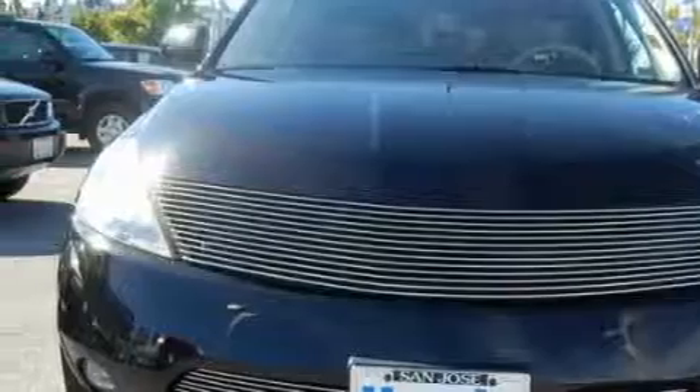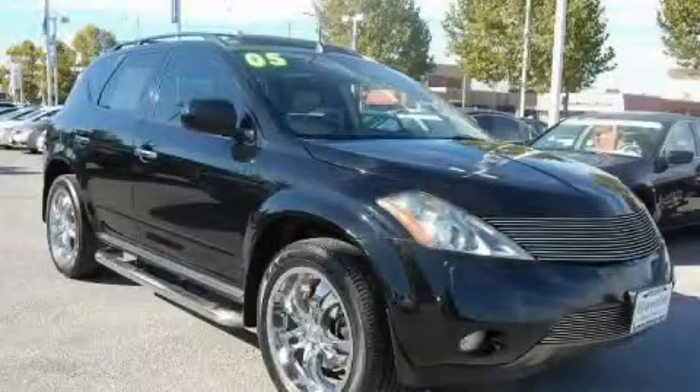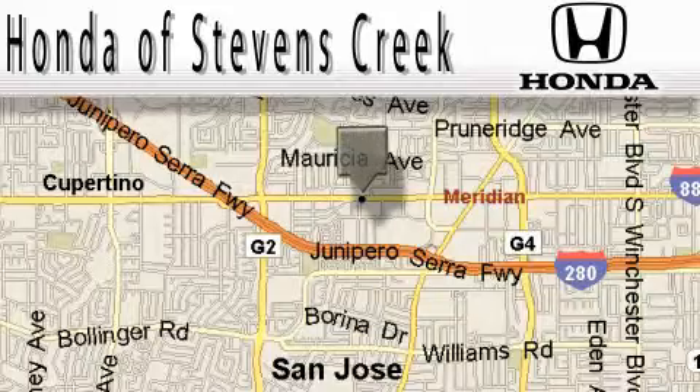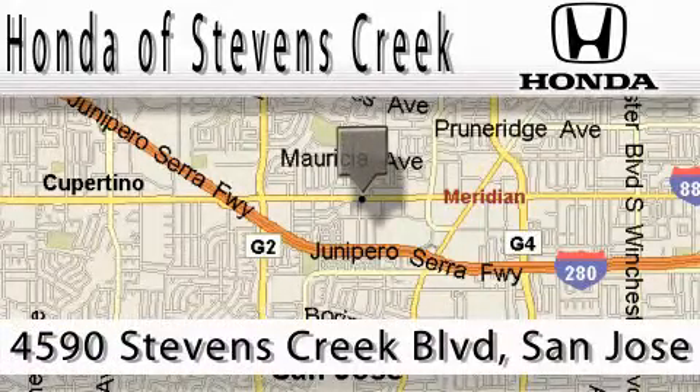Contact us today and schedule your opportunity to see this crossover in person. Honda of Stephens Creek is located at 4590 Stephens Creek Boulevard in San Jose.